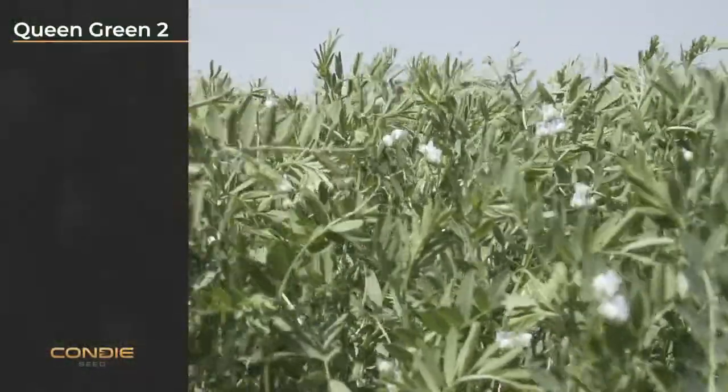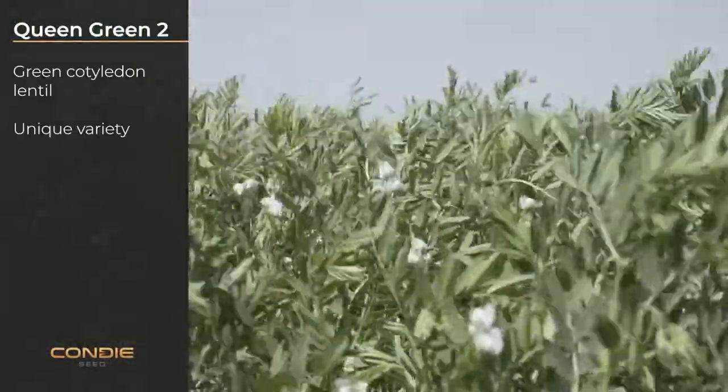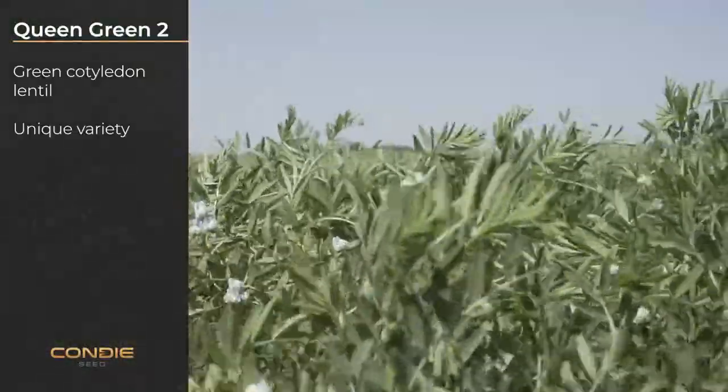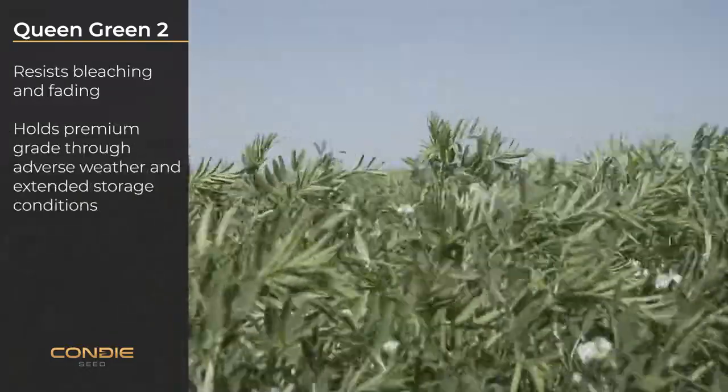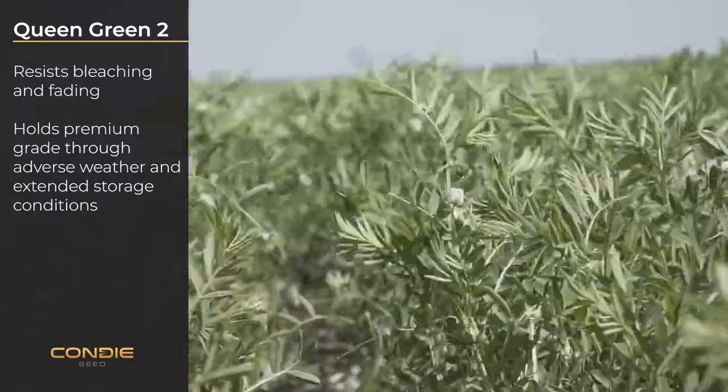Queen Green 2 is a green cotyledon lentil. This variety is unique with its green cotyledon, allowing it to resist bleaching and fading, holding a premium grade through adverse weather and extended storage conditions.